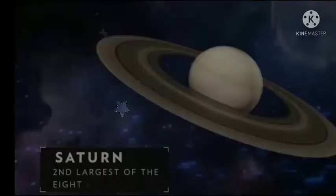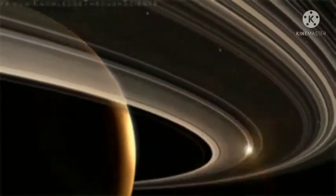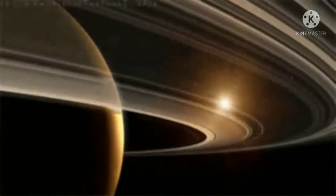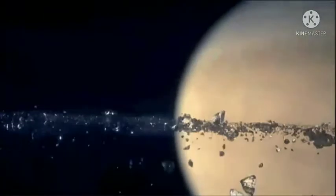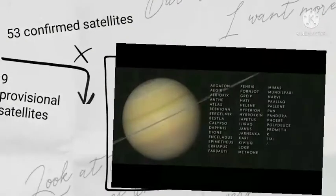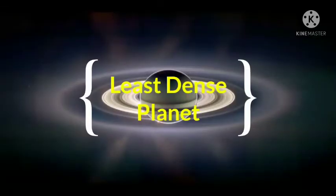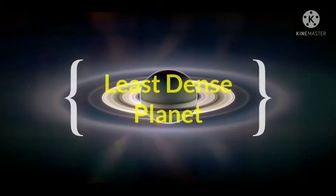Sixth is Saturn. It is the second largest planet in the solar system. The most beautiful feature of Saturn is its rings. It appears pale yellow in color. It has 53 confirmed and 9 provisional satellites. Saturn is the least dense among all the planets.